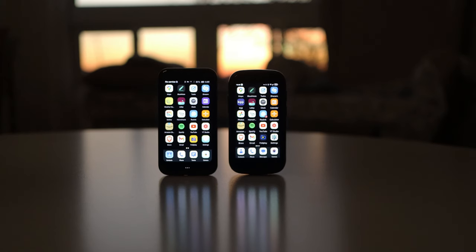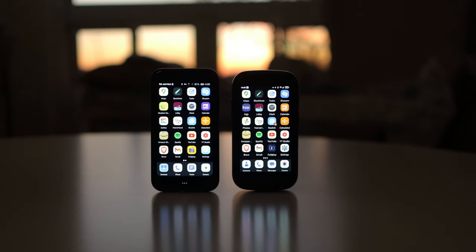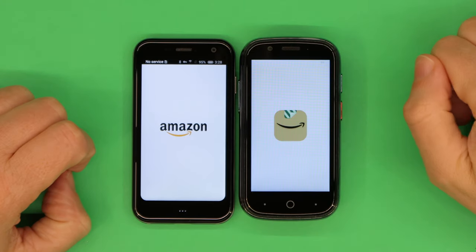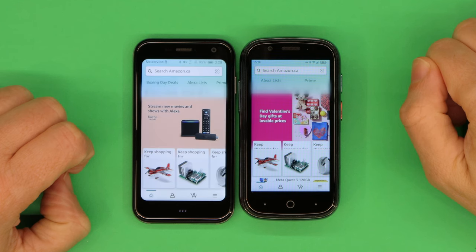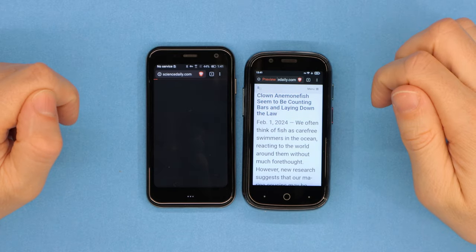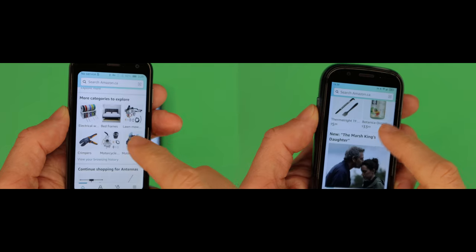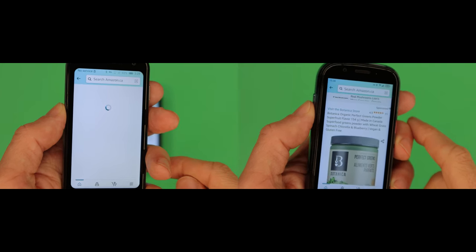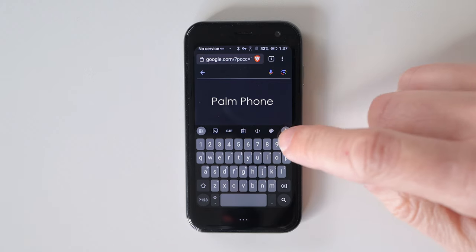This is where these two phones come to a fork in the road and go in two very different directions. The Jelly Star has a much faster processor, 8GB of RAM, 256GB of storage, which is expandable, and it runs Android 13. It's smooth and snappy and feels like a modern phone. By comparison, the PAM phone with its 3GB of RAM always feels like it's struggling. It'll do the basics, but it's much slower to open apps and load webpages, and it doesn't multitask well. It runs Android 8 and it will never get an upgrade. It only has 32GB of storage, and a fair chunk of that is lost to the OS and the apps. Some apps, like Amazon for example, are almost unusable. Voice dictation is painfully slow to initialize.